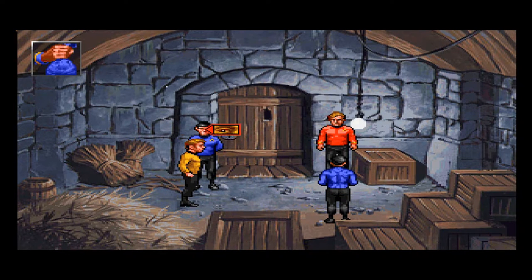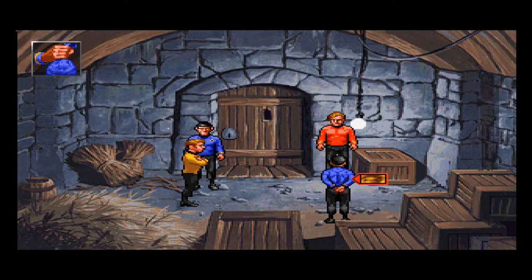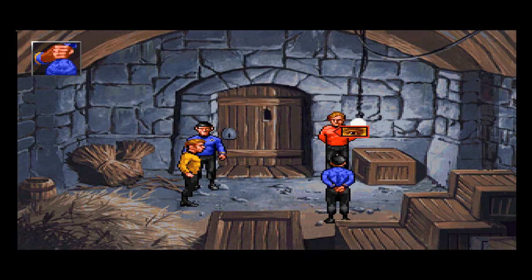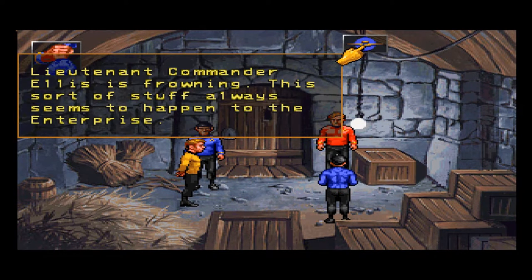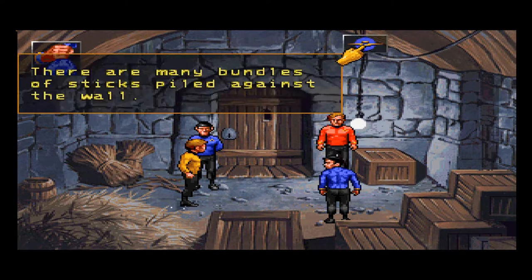James T. Kirk wonders how he's going to defeat Trelane this time — gotta beat him at his own game, a battle of wits. Mr. Spock finds this situation fascinating. Dr. Leonard McCoy wonders what is really going on. Lieutenant Commander Ellis is frowning — this sort of stuff always seems to happen to the Enterprise. Lieutenant Commander, you're wearing a red shirt — thus you are a red shirt.